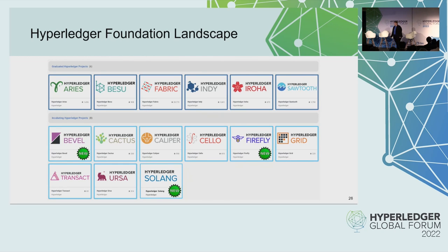The three new projects are Hyperledger Bevel, Hyperledger Firefly, and the newest one, Hyperledger Solang. We've also end-of-lifed four different projects: Hyperledger Burrow, Hyperledger Avalon, Hyperledger Explorer, and Hyperledger Quilt.